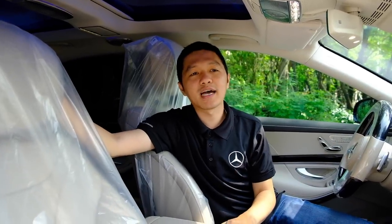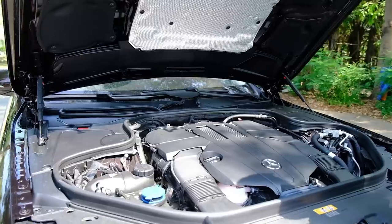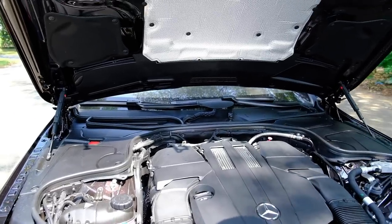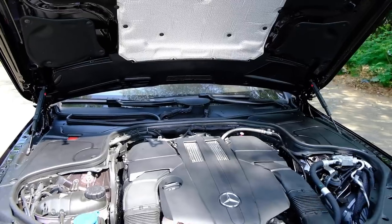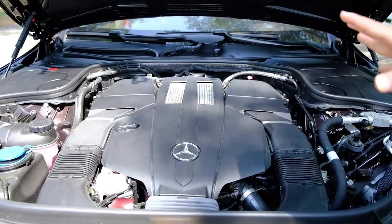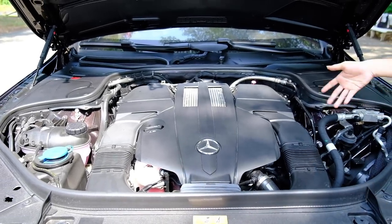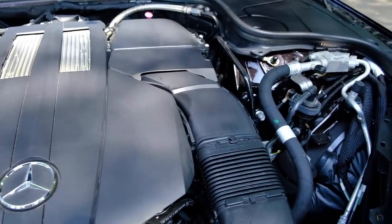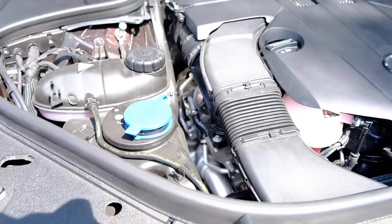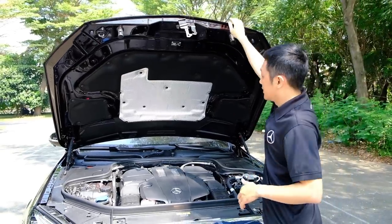Duy cho các bạn xem động cơ một lần nữa. Đây là động cơ V6 3.0 lít, công suất 367 mã lực, kết hợp với hộp số tự động 9 cấp 9G-Tronic của Mercedes-Benz. Động cơ sử dụng hệ thống tăng áp kép Bi-turbo – hai turbo, một bên một cái. Với động cơ như thế này ở thị trường Việt Nam là quá dư sức rồi.